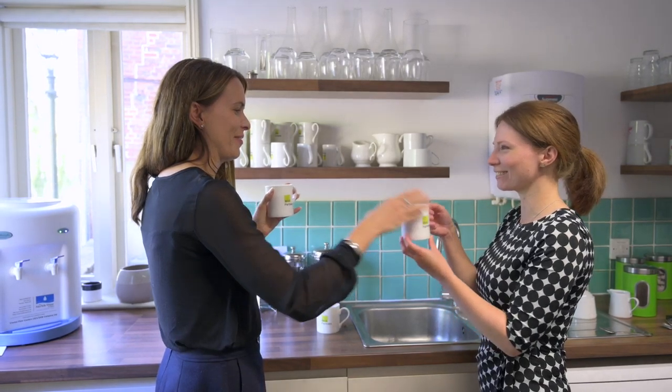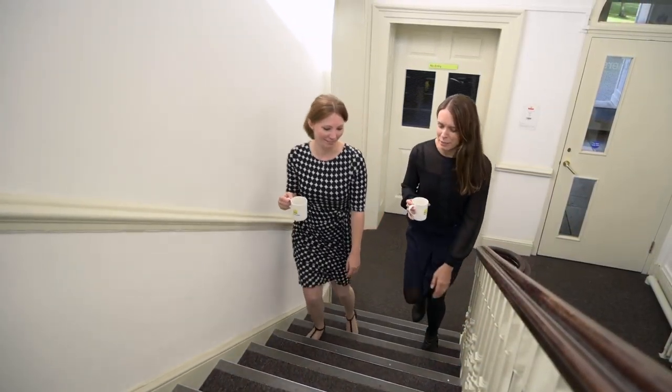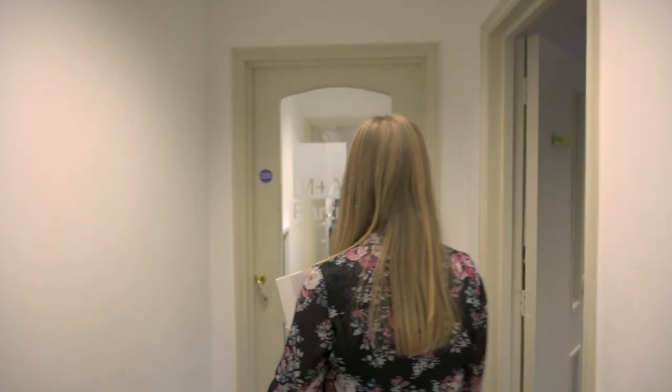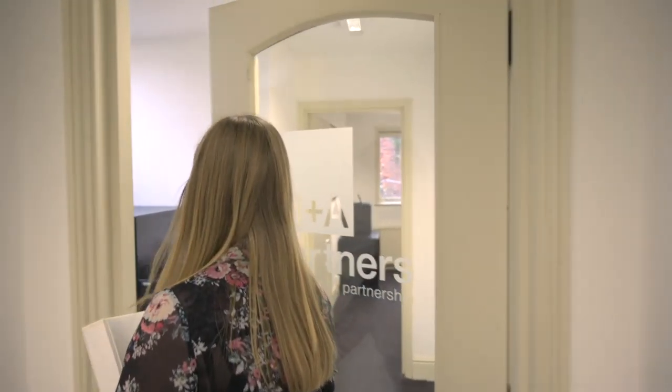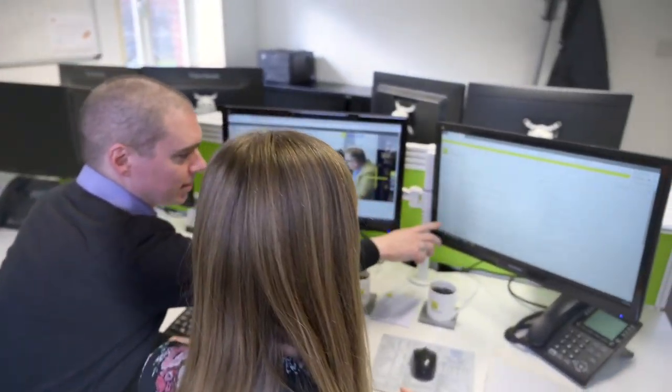Following the HR induction we'll then do a tour of the building where we will introduce you to relevant members of staff and partners. From there the rest of your first day will involve an IT induction, some basic health and safety training and lunch with a relevant member of your team.